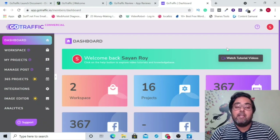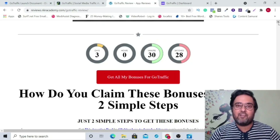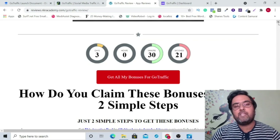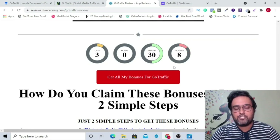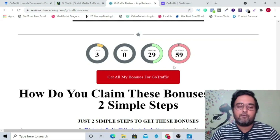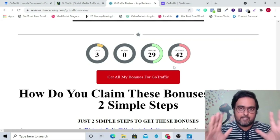Let's move on and discuss the pricing of Go Traffic and how you can claim all my insane bonuses for free — and what is the coupon code. Welcome back. This is a business opportunity where you can start up your own social media marketing agency via this tool along with my bonuses. Remember all my bonuses are available until the countdown timer hits zero, so please take quick action. The discount coupon is 'go traffic' — you can find it in the description below — and you can use that on checkout to get $10 off, but it's for early birds and will expire soon.